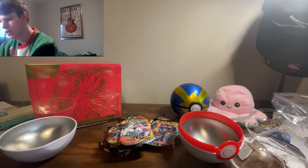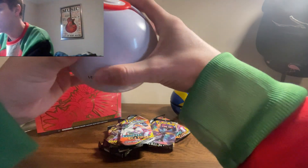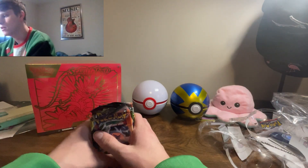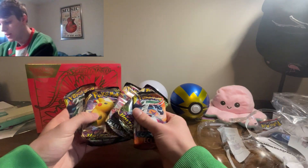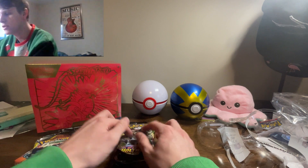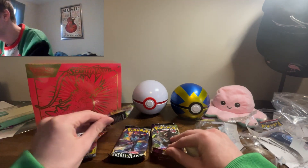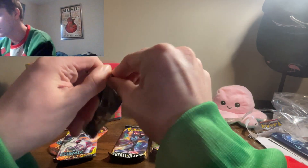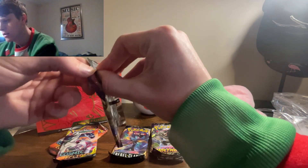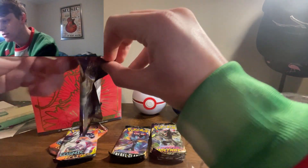We got Cosmic Eclipse, Vivid Voltage, and Rebel Clash. Vivid Voltage is pretty good but I'm not sure about Rebel Clash — I never opened it. I kind of stopped collecting around the end of Sun and Moon and the beginning of Sword and Shield, so I never really got the chance to open the big sets like Cosmic Eclipse, Evolving Skies, and Team Up. Glad we have some Cosmic Eclipse. We'll alternate between Vivid Voltage and Rebel Clash, hoping the cards inside are okay despite the damaged packs.